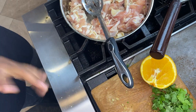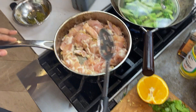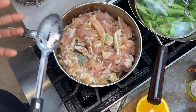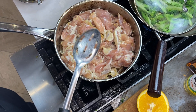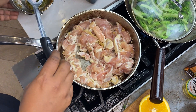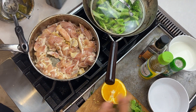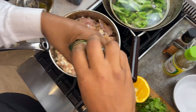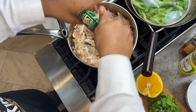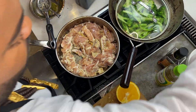I have this pan on extremely high heat — I'm not gonna turn the chicken yet so it can sear. I want just a little bit of color on here. While it's in this state, I'm gonna add some fresh cracked black pepper.